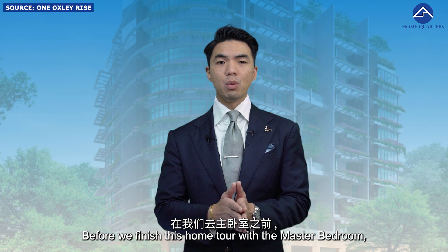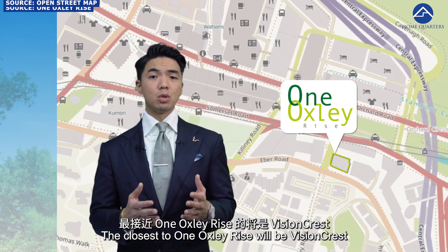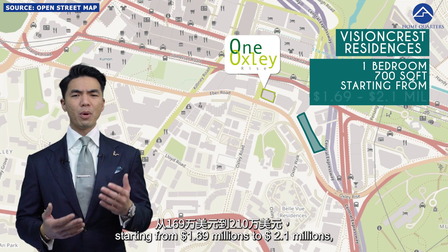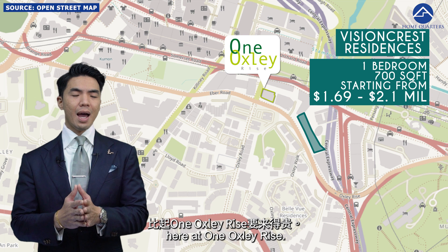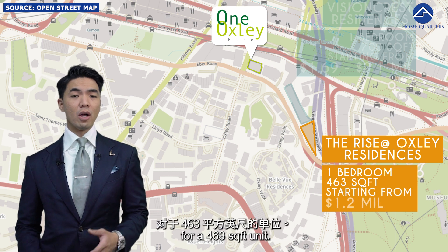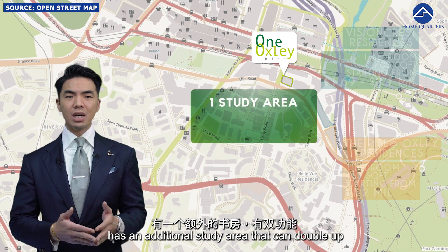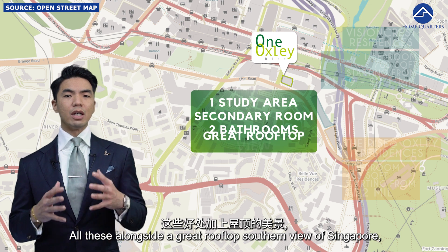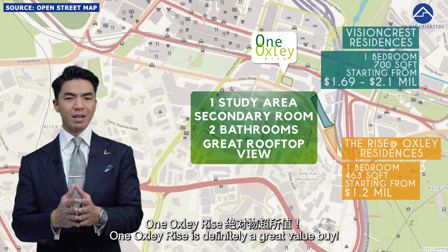Before we finish this home tour with the master bedroom, let's compare the price of nearby residences. The closest to One Oxley Rise is Vision Crest, with their one-bedroom 700 square feet unit starting from $1.69 million — about $2.1 million more expensive than what you'll be paying here at One Oxley Rise. The Rise at Oxley is the newest of the three, with a price tag starting from $1.2 million for a 463 square feet unit. By comparison, the unit at One Oxley Rise has an additional study area that can double up as a secondary room, plus two bathrooms, all alongside a great rooftop southern view of Singapore. One Oxley Rise is definitely a great value buy.